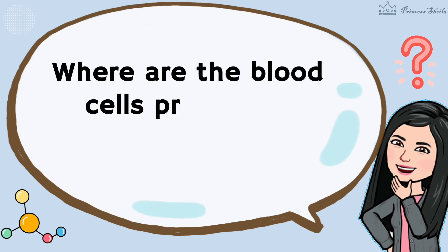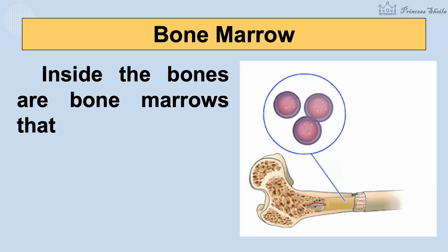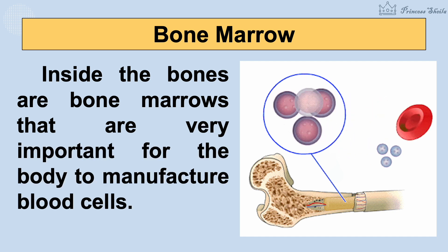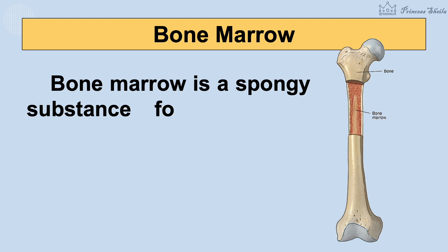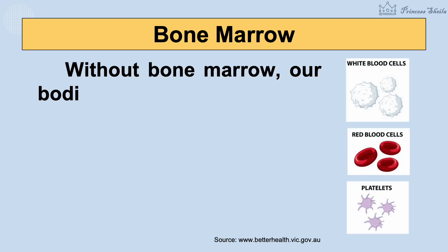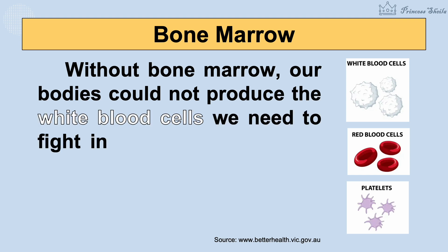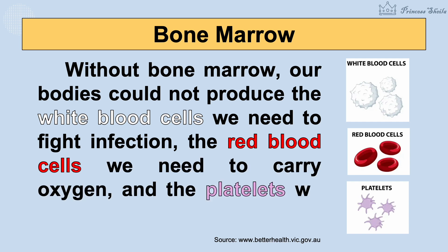Where are the blood cells produced? Inside the bones are bone marrows that are very important for the body to manufacture blood cells. Bone marrow is a spongy substance found in the center of the bones. Without bone marrow, our bodies could not produce the white blood cells we need to fight infection, the red blood cells we need to carry oxygen, and the platelets we need to stop bleeding.